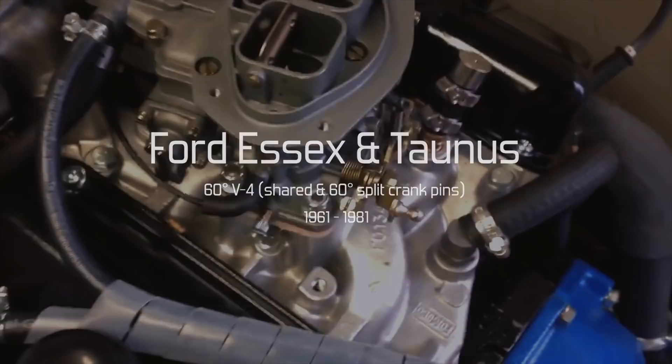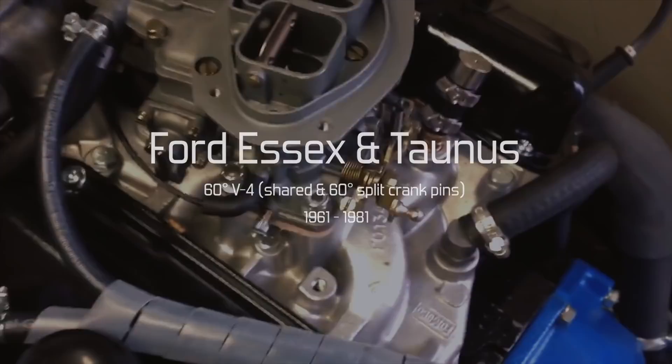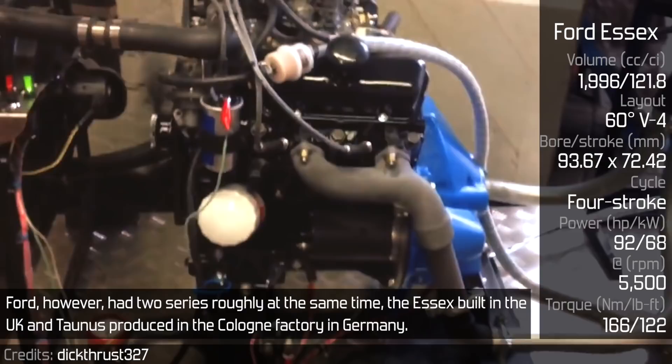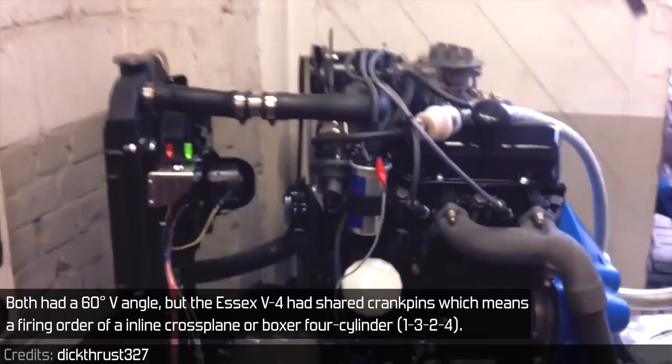Ford SX and Taunus V4. A V4 is a very rare configuration in automobiles. Ford however had two series roughly at the same time: the SX built in the UK and the Taunus produced in the Cologne factory in Germany. Both had a 60 degree V-angle, but the SX V4 had shared crankpins, which means a firing order of an inline crossplane or boxer 4-cylinder: 1-3-2-4.